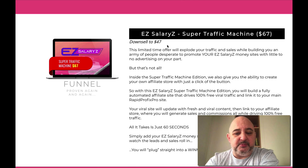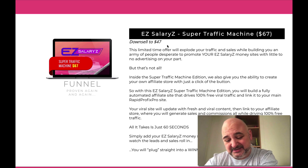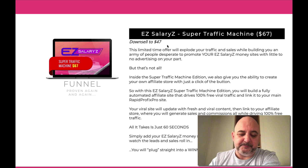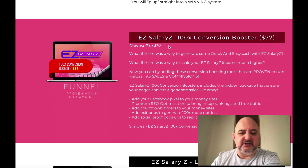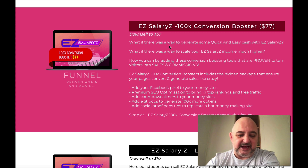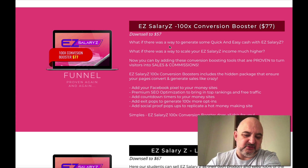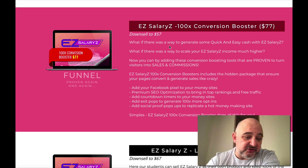The next one is a Super Traffic Machine — all about how to generate traffic to your sites. This is something I'd look at if you're not very good at building traffic. It's $67, with a downsell at $47. Then there's the Conversion Booster — what this does is put in things like Facebook pixels, countdown timers, exit pops, and social proof pops. For $77, that's not too bad.